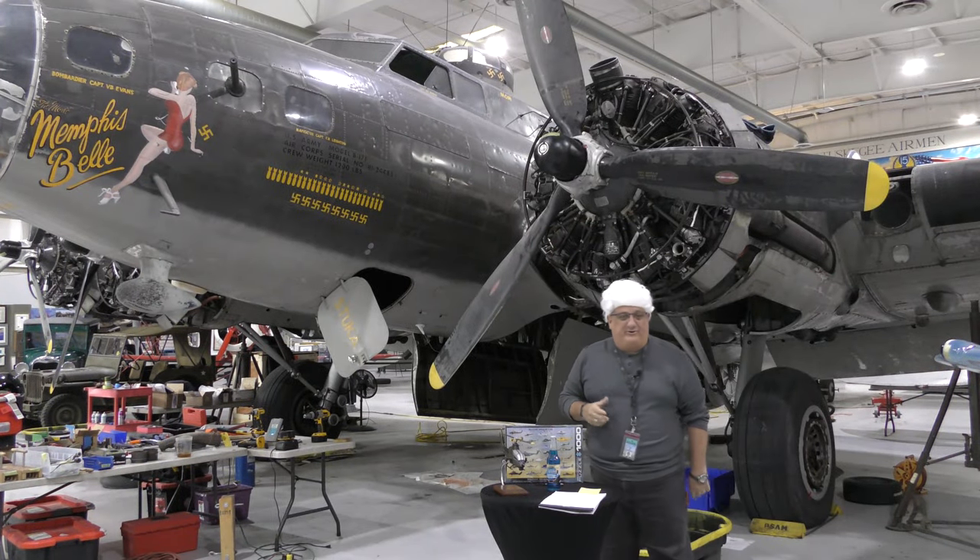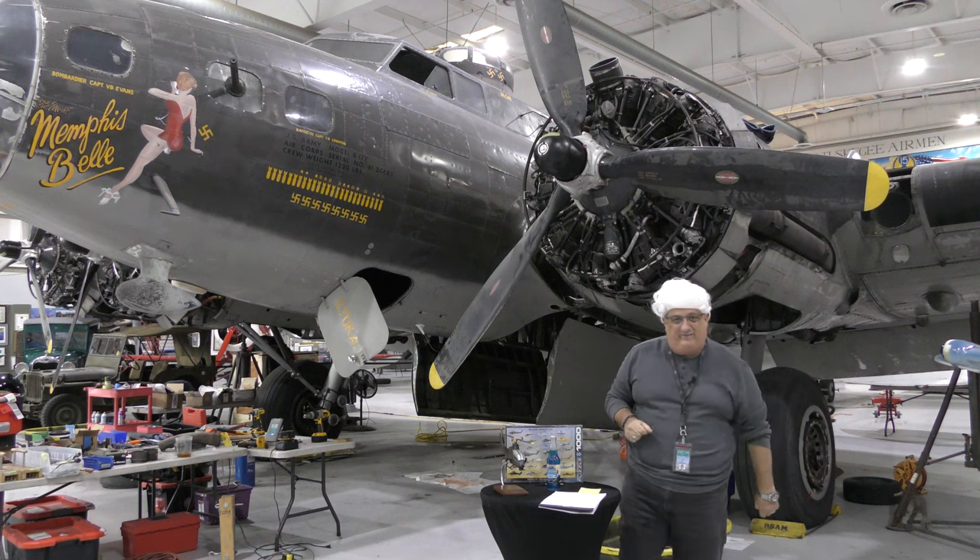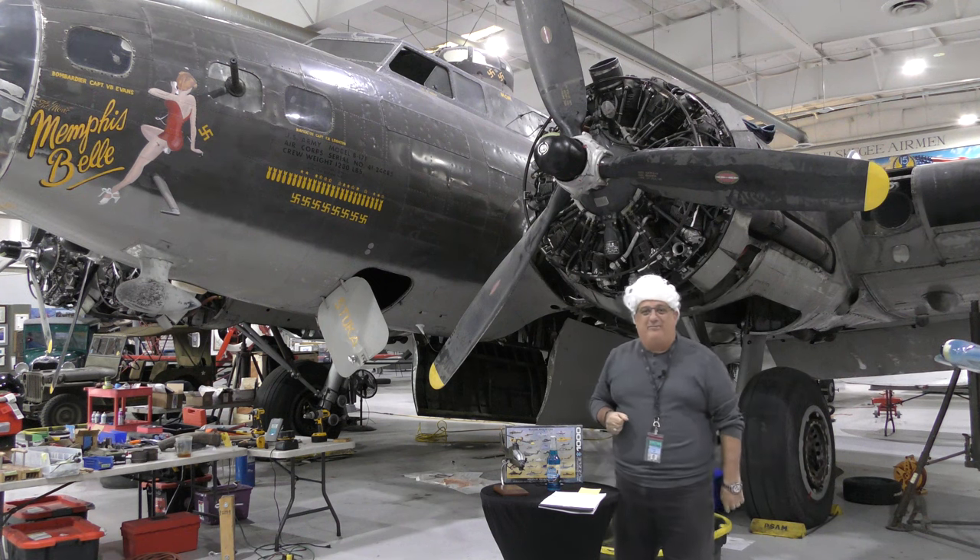Well, hello there, and welcome to another edition of Warbird Wednesday. My name is Fred Bell. I am the vice chairman of the Palm Springs Air Museum.